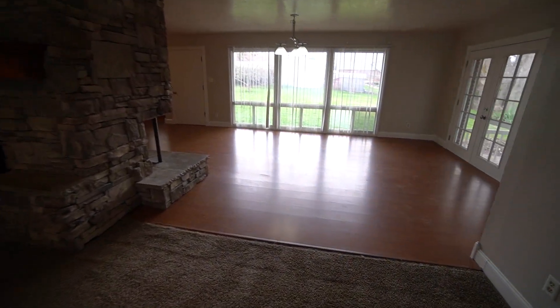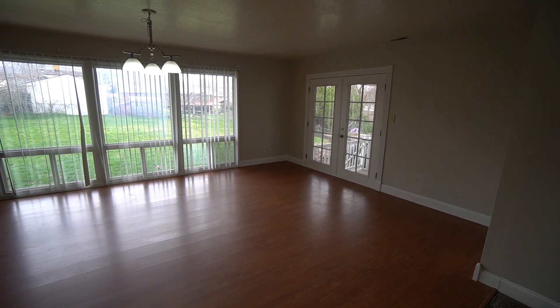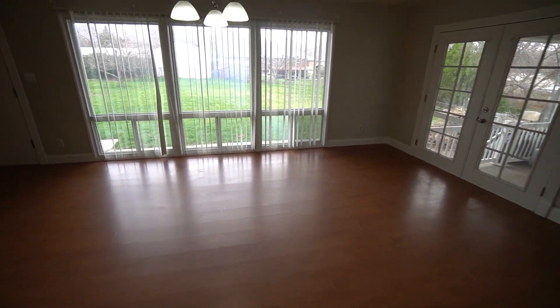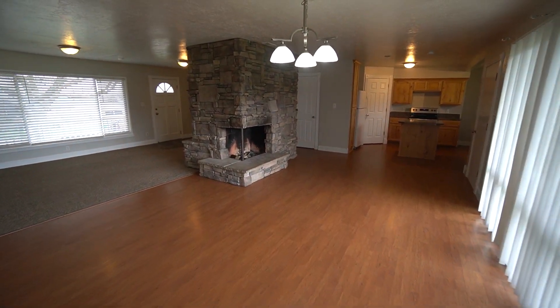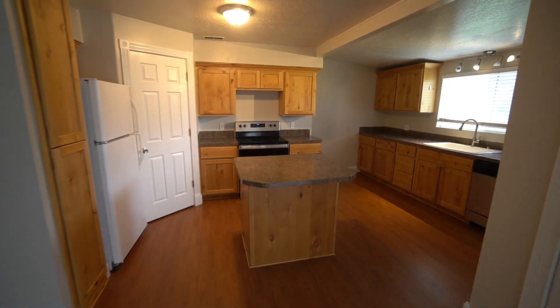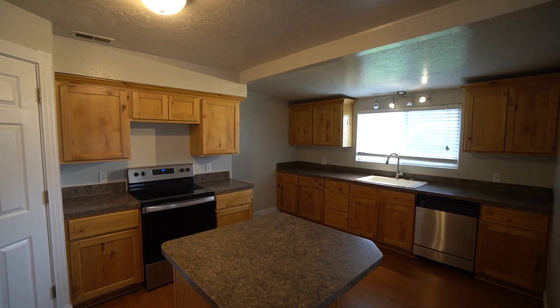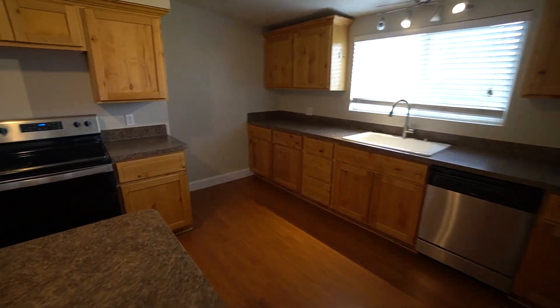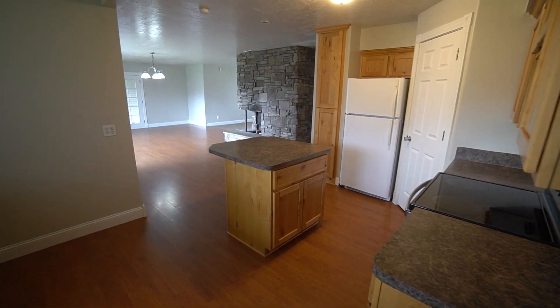Now as we come over here, we have our dining room area. We've got some French doors that lead out to the carport, some good lighting over where you can put your dining room table, and another decorative fireplace on this side. This comes over to the kitchen — really good sized kitchen here. You've got a nice island with additional storage underneath and lots of cabinet space throughout. Very open, lots of room to cook.